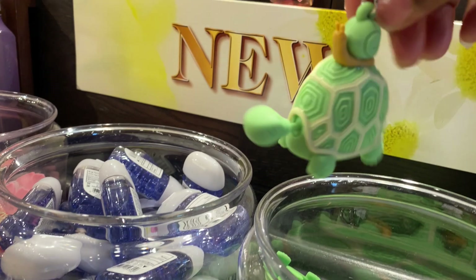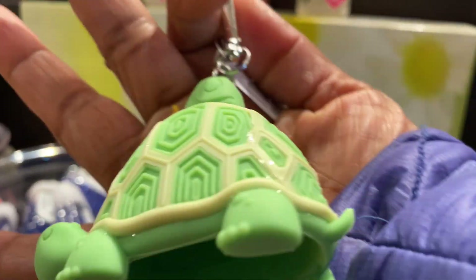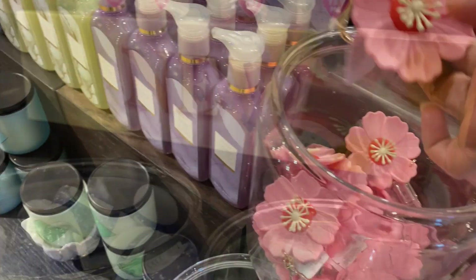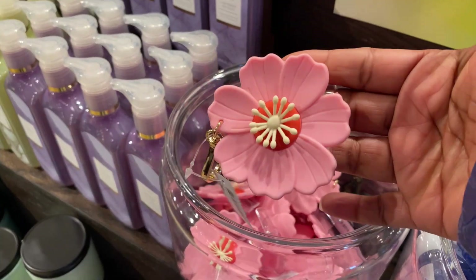I cannot wait for the sale — I cannot wait! This little turtle is kind of cute, but I don't need any of that. Let's check out the rest of this stuff.